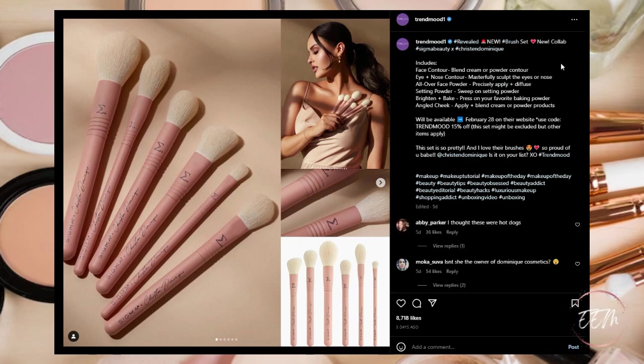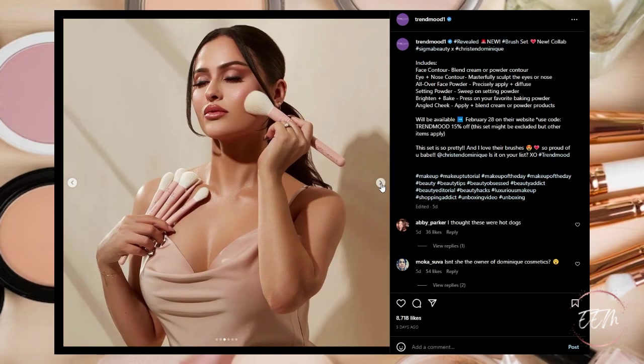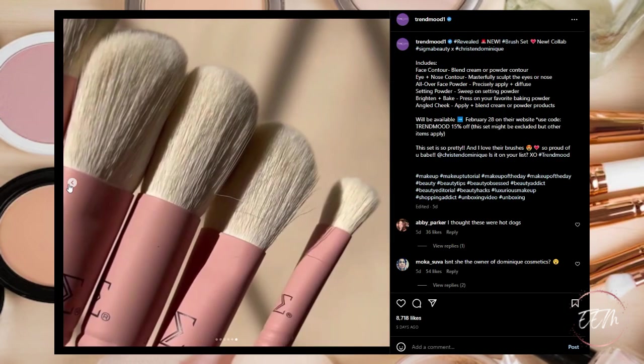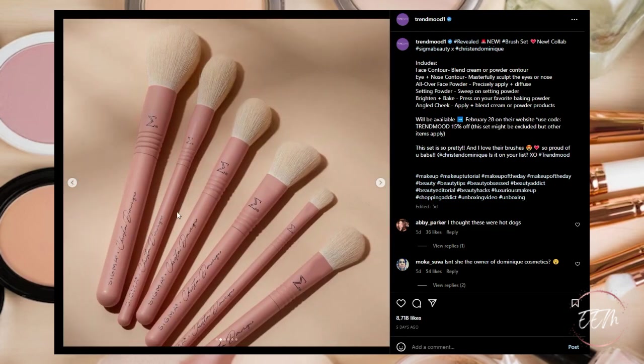Next, available now is a collaboration between Sigma Beauty and Kristen Dominique, who is the owner of Dominique Cosmetics — a six-brush set including a face contour brush, eye and nose contour brush, all-over face powder brush, setting powder brush, brighten and bake brush, and an angled cheek brush. Spoiler: I did purchase these and received them — they are absolutely gorgeous. They have this matte metallic feel and just feel quite luxe. The quality of Sigma Beauty brushes is astounding — I would highly recommend them.